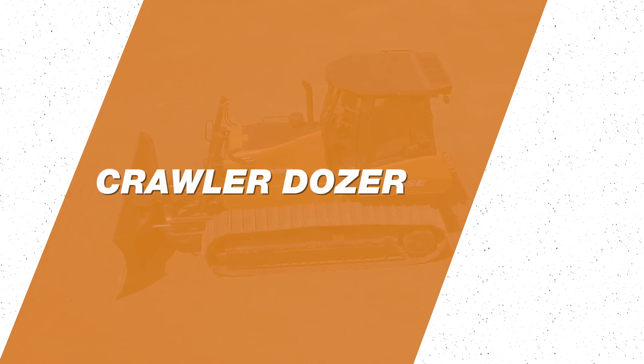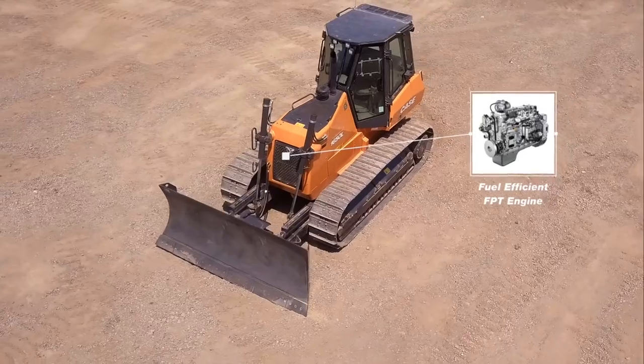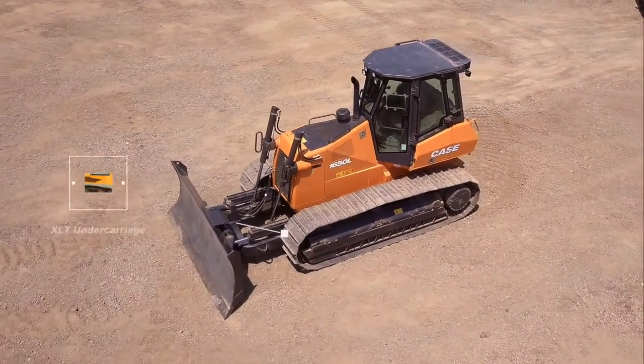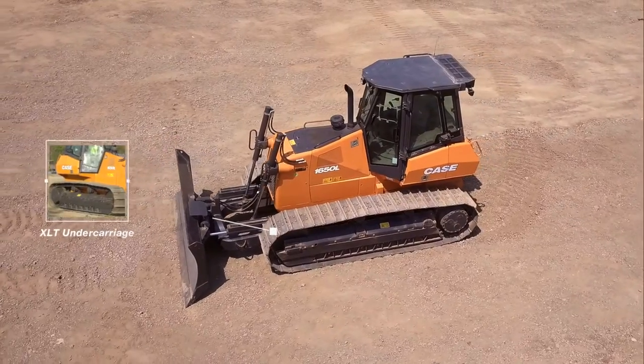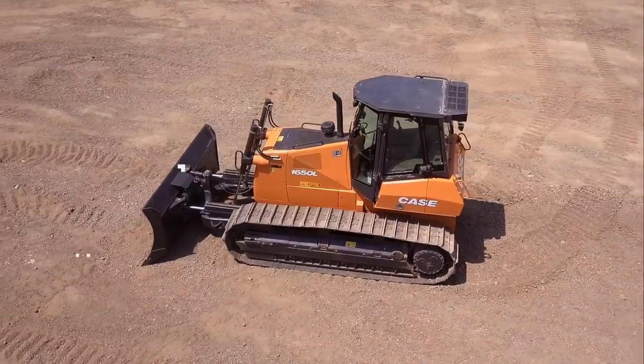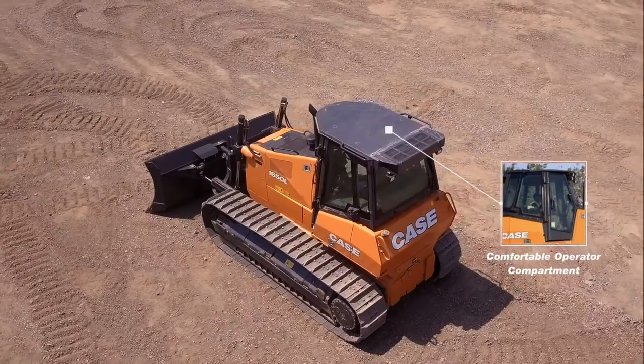Case Construction offers a range of Crawler Dozers, mainly for mining and road construction. The Case Crawler Dozer is renowned for its fuel-efficient FPT engine, hydrostatic transmission, XLT undercarriage, versatile blade options, easy serviceability, and comfortable operator compartment.